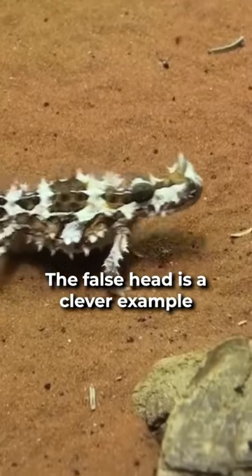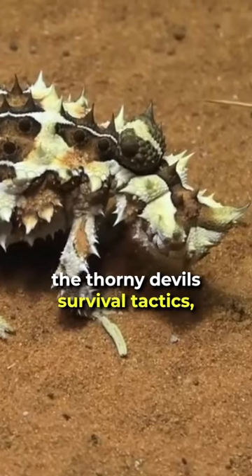The false head is a clever example of how natural selection has shaped the thorny devil's survival tactics.